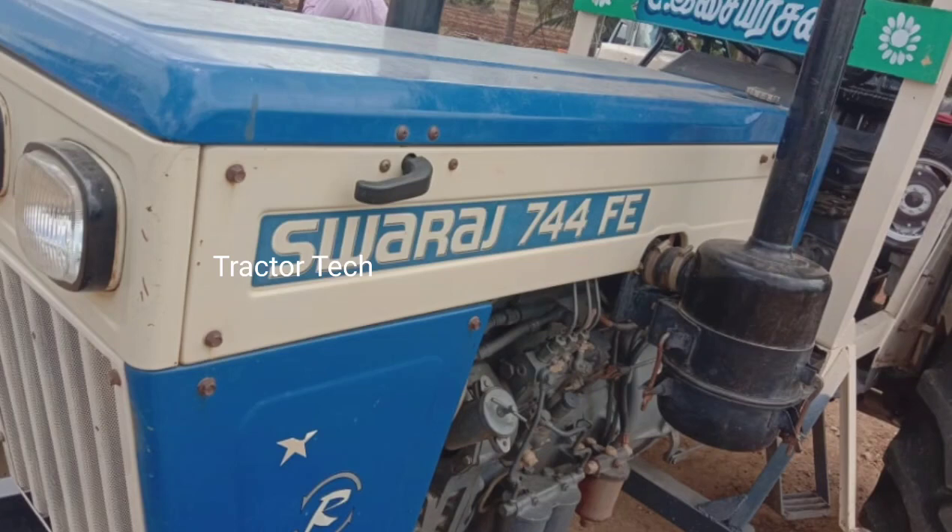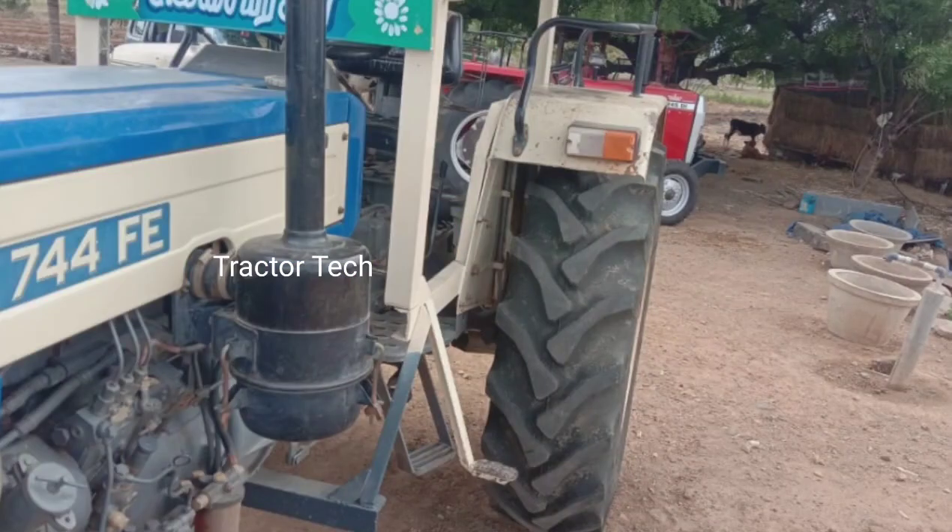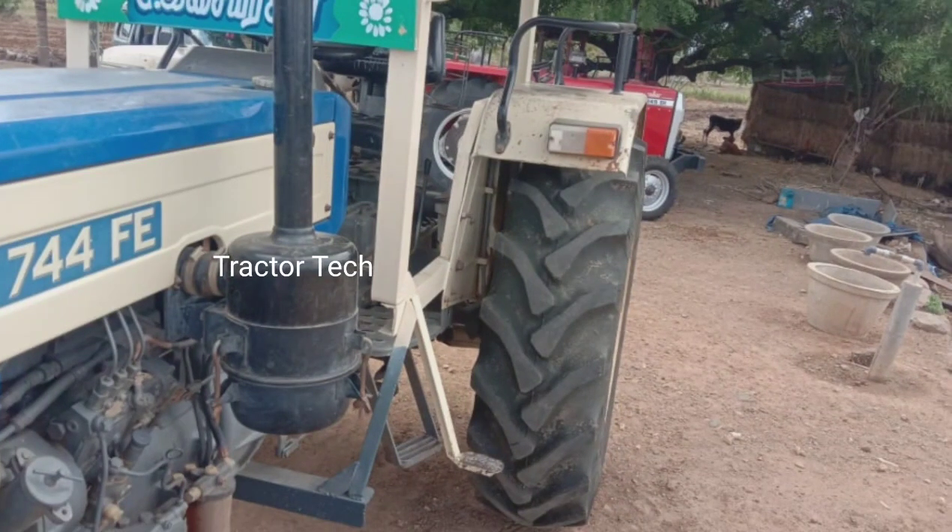Welcome to Swaraj 744 FE Tractor. You can see the tractor on the brakes, and the steering type — there is a power steering type. You can see the tractor on the same side; it's in good condition.